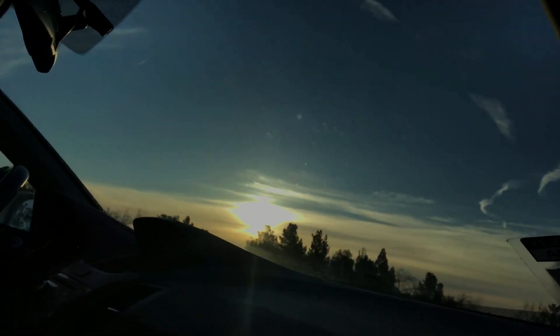We're in the car right now on our way to the competition and the sky is really pretty right now. We have the heat blasting because it is so cold outside, and we have a bit of a drive ahead of us. See you guys there.